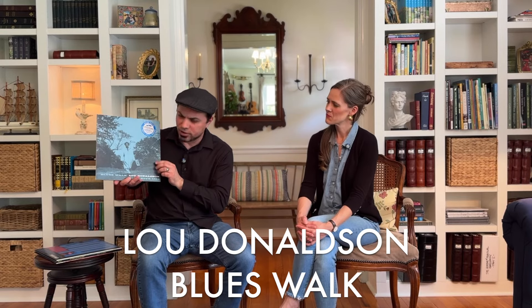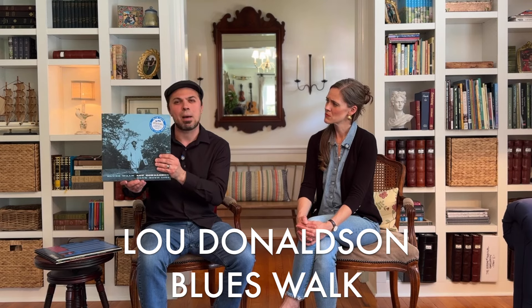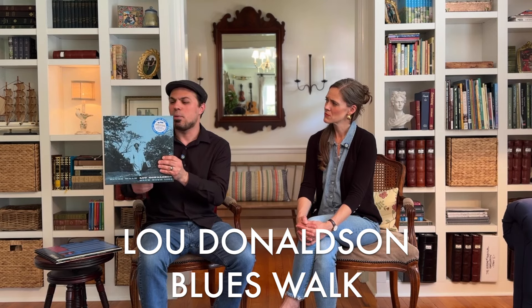This is another happy, bluesy album — the great Lou Donaldson on Blue Note Records, mid-50s. There's a conga player on here, so it's kind of happy. You hear some of that Latin vibe. Blue's Walk is essential. It is one of those tunes you put on and you're like, 'wow, I just feel cooler just because I'm listening to this.' A great, very cool album to own.